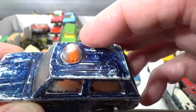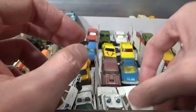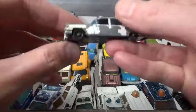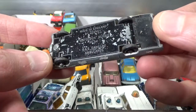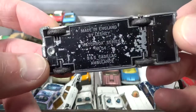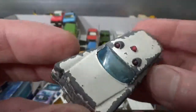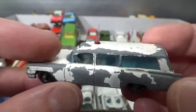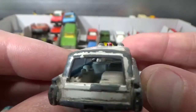Also Rollo-Matics. And we have a very old Matchbox S&S Cadillac Ambulance, with some red lights on top and nobody in the back.